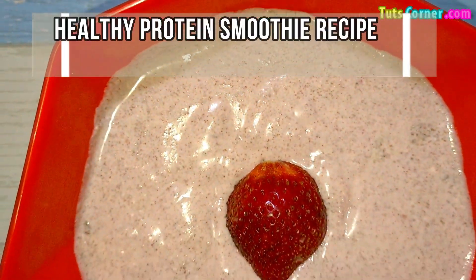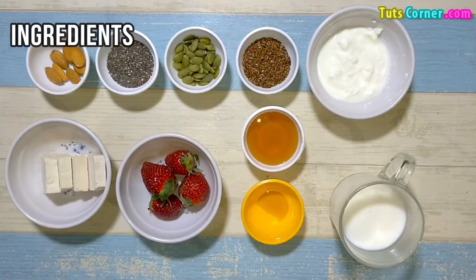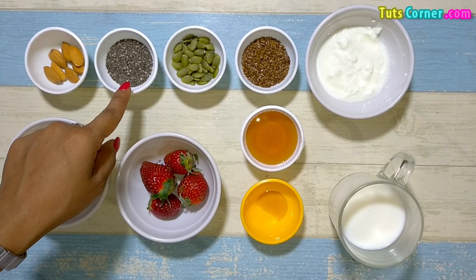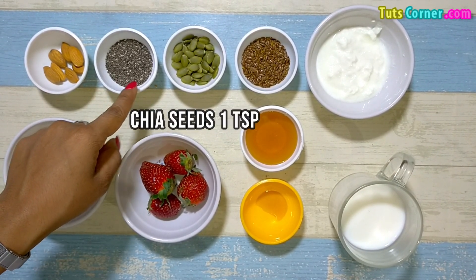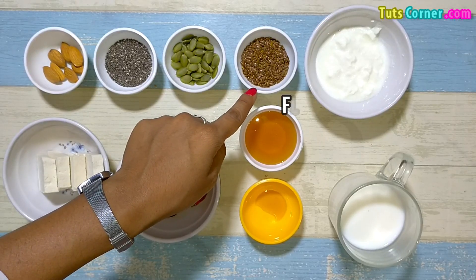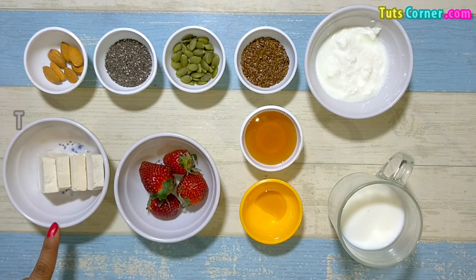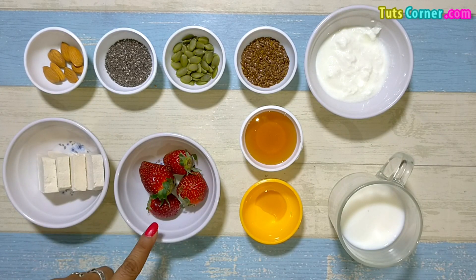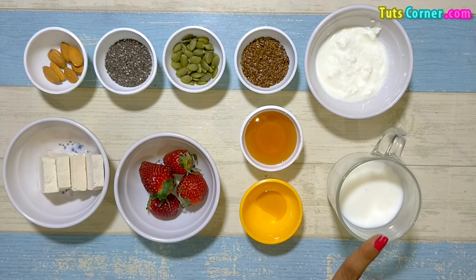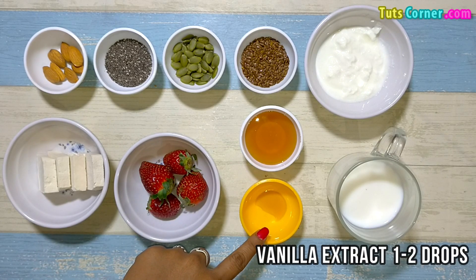Now lastly, we will prepare a healthy protein smoothie for weight loss. Please note down the ingredients: almonds 5–7 pieces, chia seeds 1 teaspoon, pumpkin seeds 2 tablespoons, flax seeds 2 tablespoons, low-fat yogurt 1 cup, tofu 1 cup, strawberries 4–6, low-fat milk 1 cup, honey 1 teaspoon, and vanilla extract 1–2 drops.